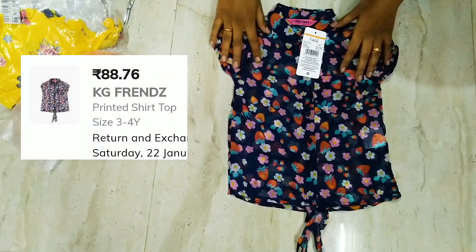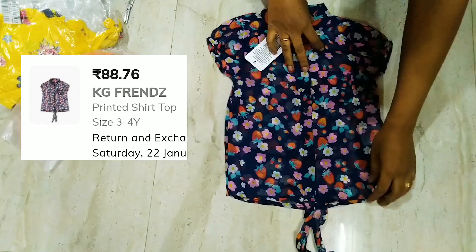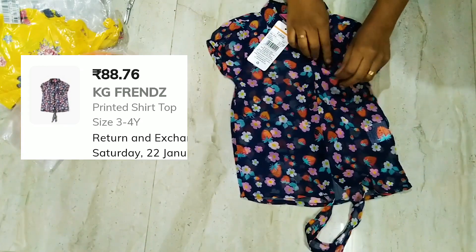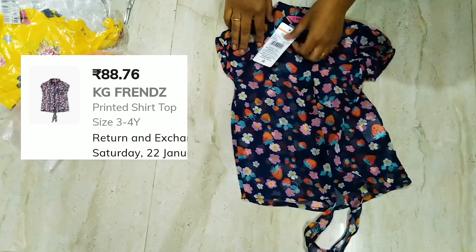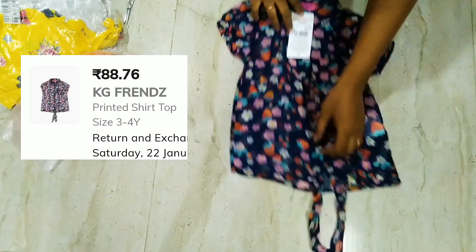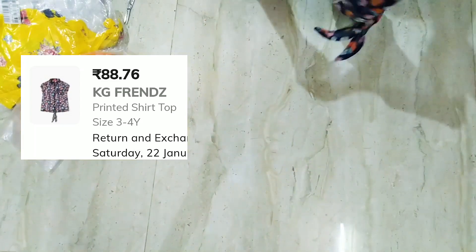This is a navy blue color shirt. It also has a floral print. The material is chiffon and it has a pocket. The MRP is $2.99 and the quality is good.